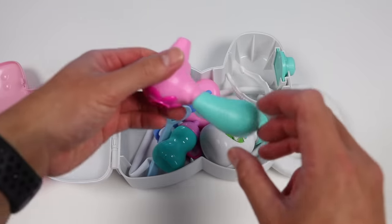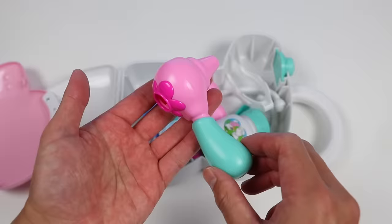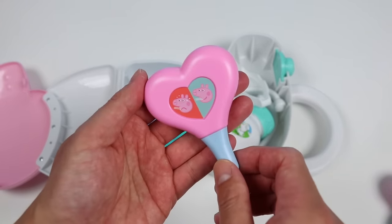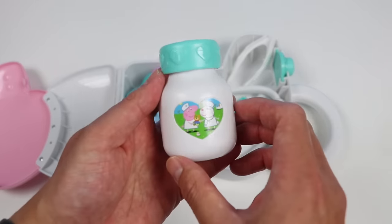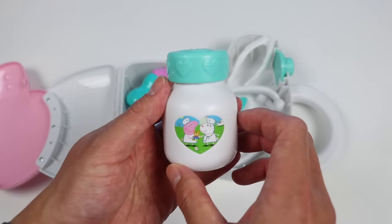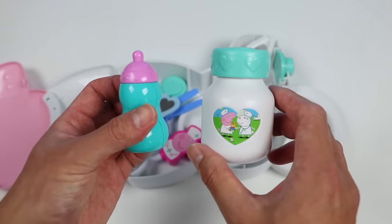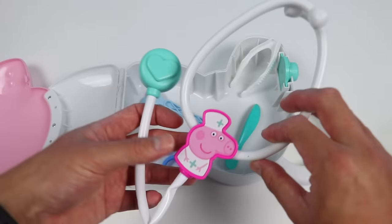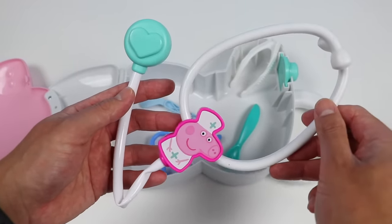Here's an otoscope — this tool shines a light so that we can examine the ear canal and the eardrums. Here's a thermometer — we can use this to check the body temperature. Here's a bottle of medicine we can use to cure Skye if she has some sort of illness. Here's a baby bottle — we can fill it up with medicine or other liquids. And here's a stethoscope — we can use this to listen to the sounds made by the heart, lungs, or intestines.